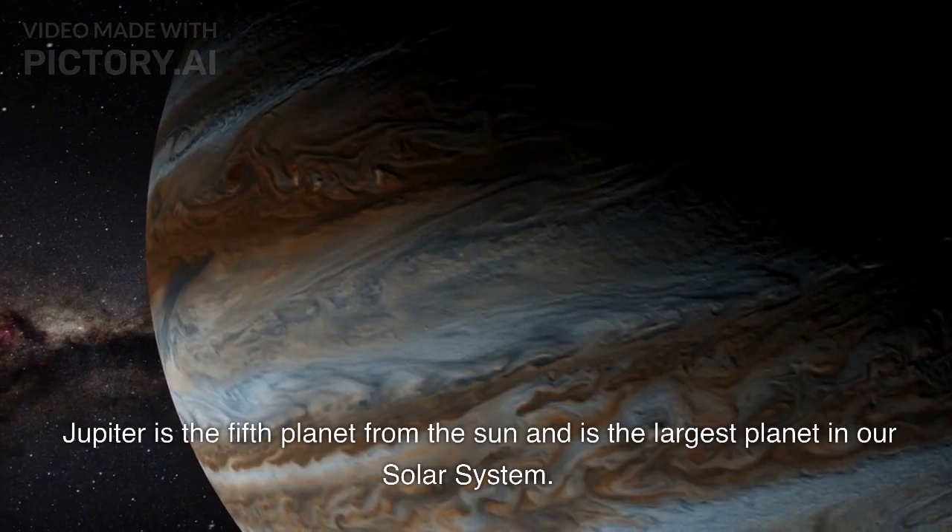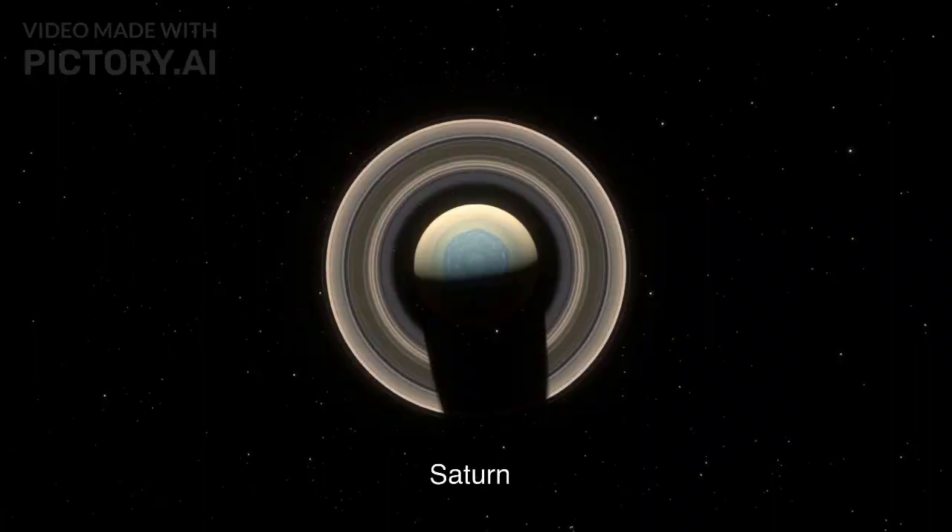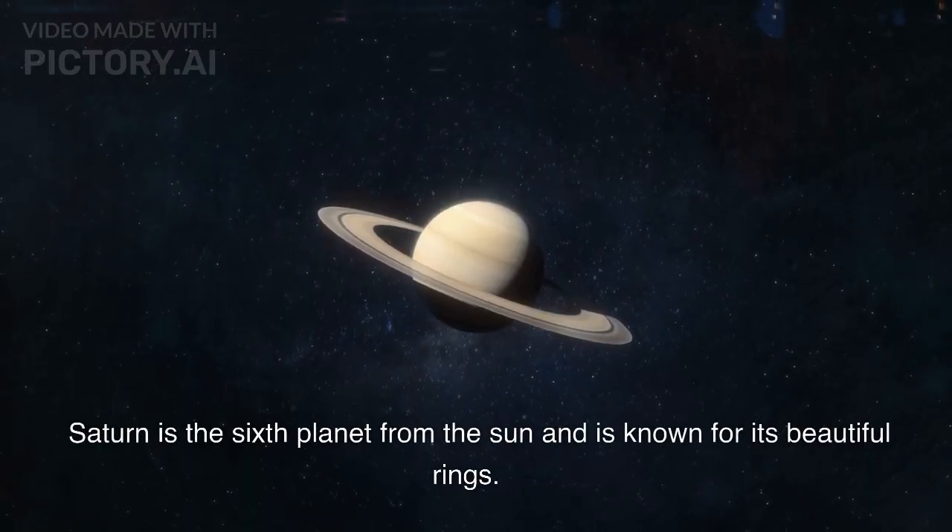Jupiter is the fifth planet from the Sun and is the largest planet in our solar system. Saturn is the sixth planet from the Sun and is known for its beautiful rings.